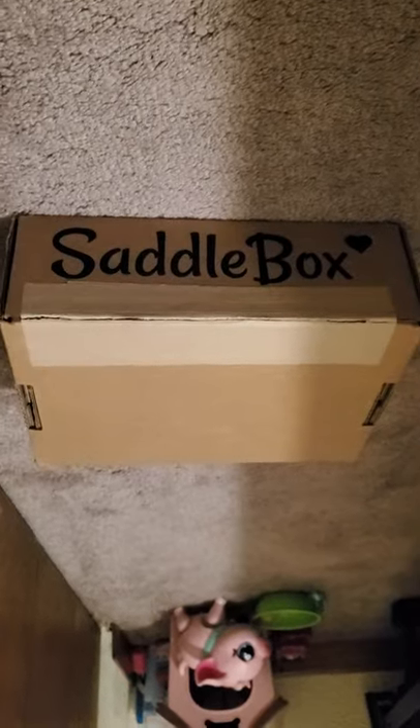I got something from Saddlebox. You can't see my address — not today. Let me just open this up. I'm in the horses, so I'm going to be showing you what I got in here.